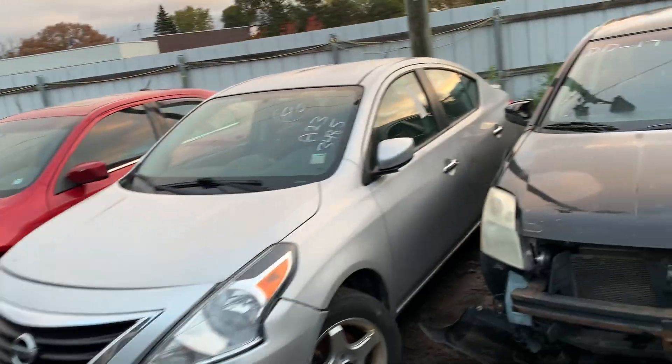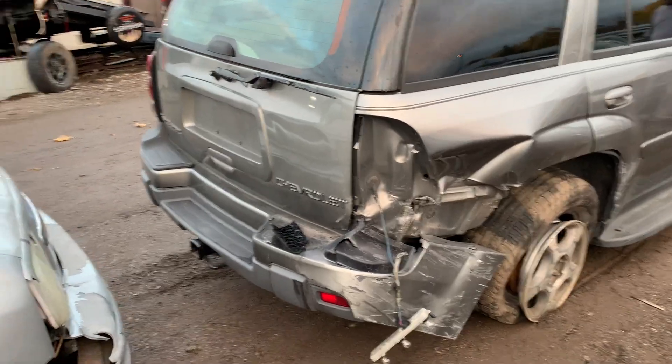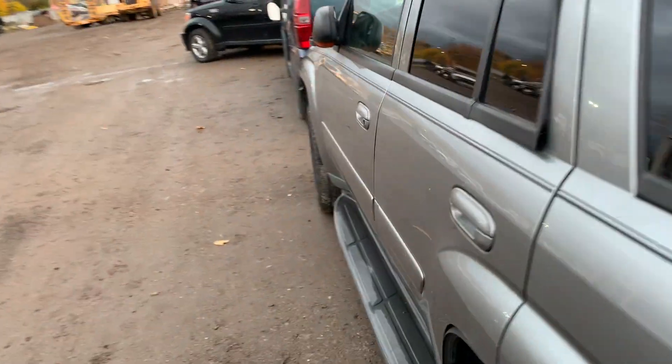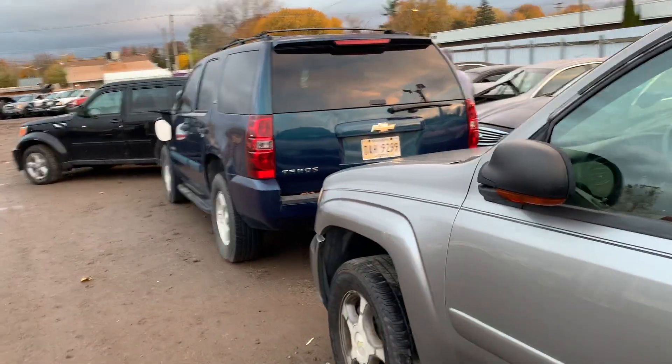Coming over to this side, you can see it's wrecked right there. But this Trailblazer is probably the nicest vehicle I've seen here.